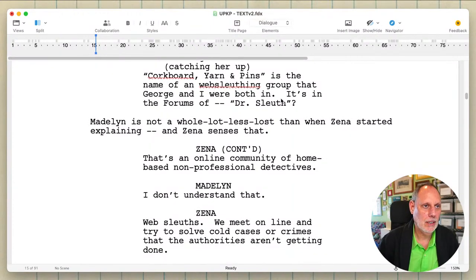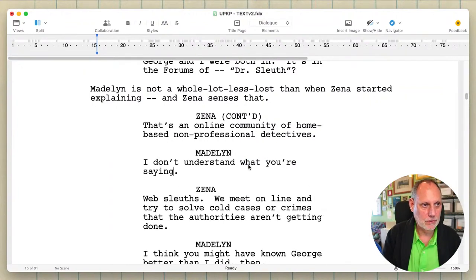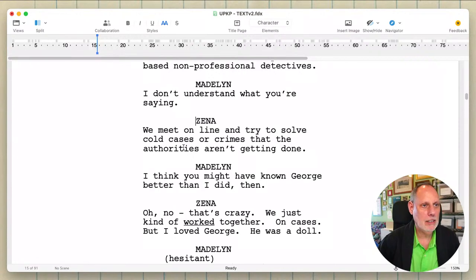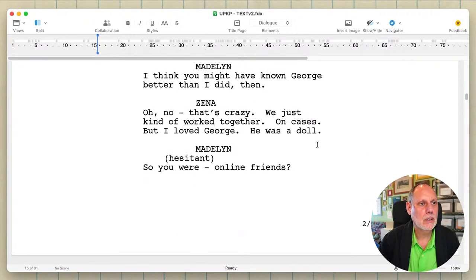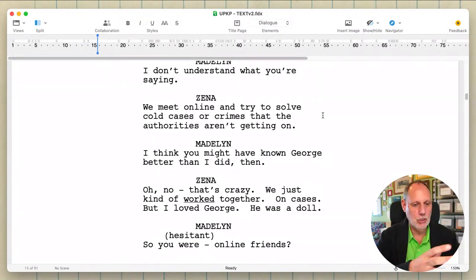Web sleuthing says online — there we go. 'Name of a web sleuthing group that George and I were in — it's in the web sleuthing forums.' And then she says 'an online community of home-based non-professional detectives.' 'We meet online and try to solve cold cases or crimes that the authorities aren't taking seriously.' 'Getting on' — yeah, there we go. Because it's not a question of getting it right, that's a different issue.